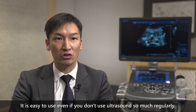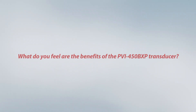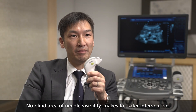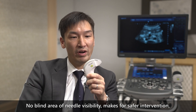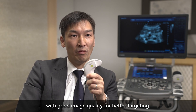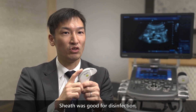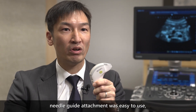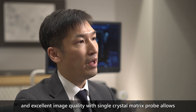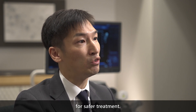It is easy to use even if you don't use ultrasound regularly. There is no blind area for needle visibility, enabling safe intervention with fewer complications such as bleeding. Good image quality allows for better targeting. The ease of disinfection was noted, and the needle guide attachment was easy to use. Excellent image quality with a single crystal matrix probe allows for safe treatment.